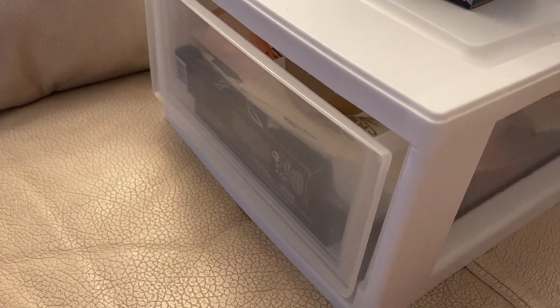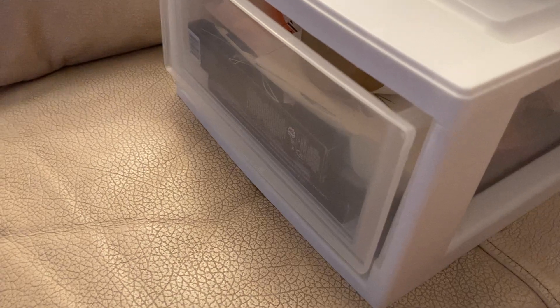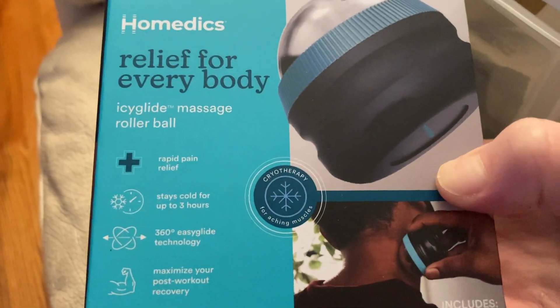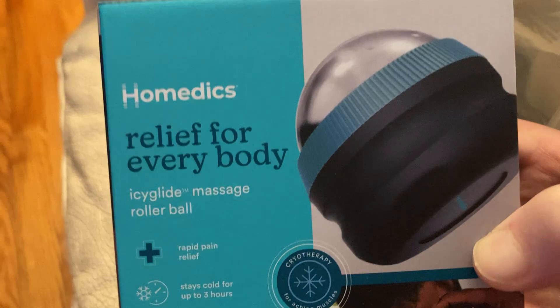Hi, welcome back to my channel. I want to show you what I've gotten for free in the mail in the past month or so. The first thing we got from Try It Sampling is the Homedics Relief for Everybody Icy Glide Massage Roller Bowl. I've actually tried a massage roller bowl before, so I'm curious to see how this one compares.